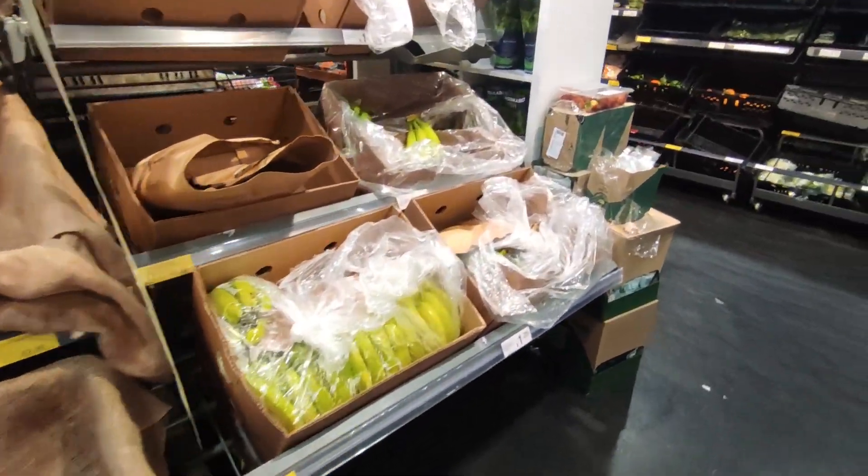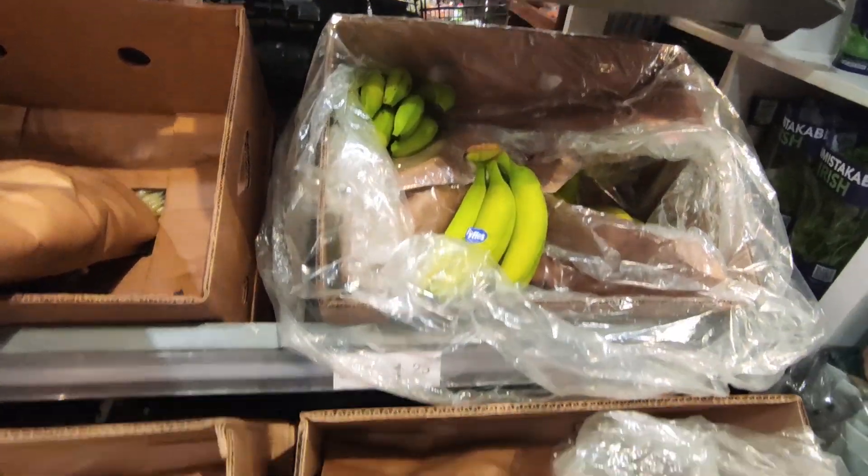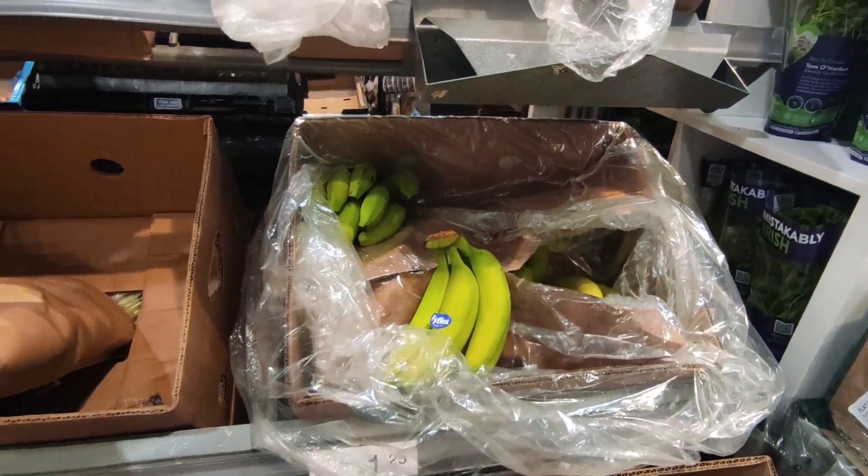As for the bananas, every time I seem to come into the store the bananas are not good — they're really, really green. So I'm not going to get bananas.